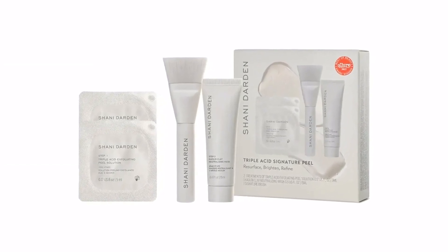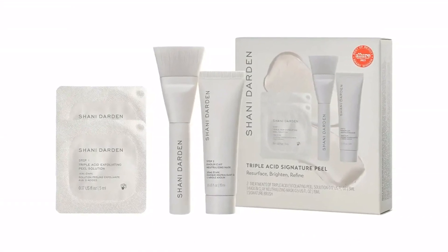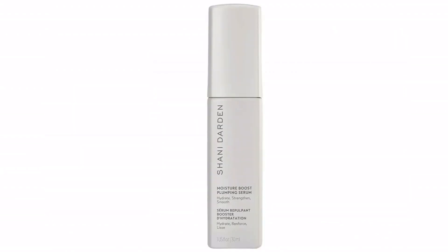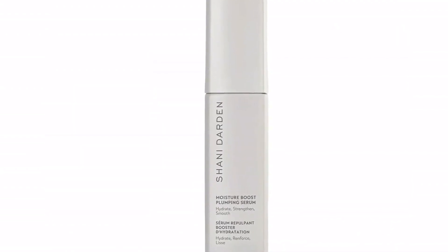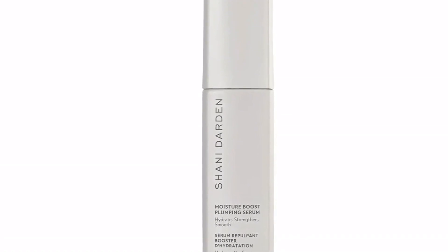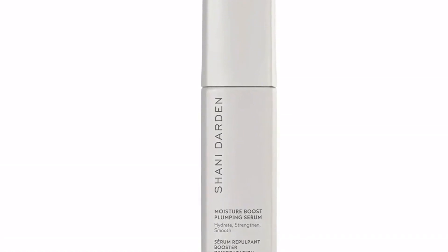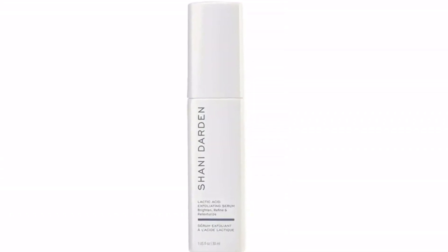For those hoping to banish their own blemishes, she recommends alternating the product with iS Clinical Active Serum ($142) for exfoliation, and using a moisturizer like her own weightless oil-free moisturizer ($50) or hydration peptide cream ($60), which are intended for oily and normal or dry skin types, respectively.